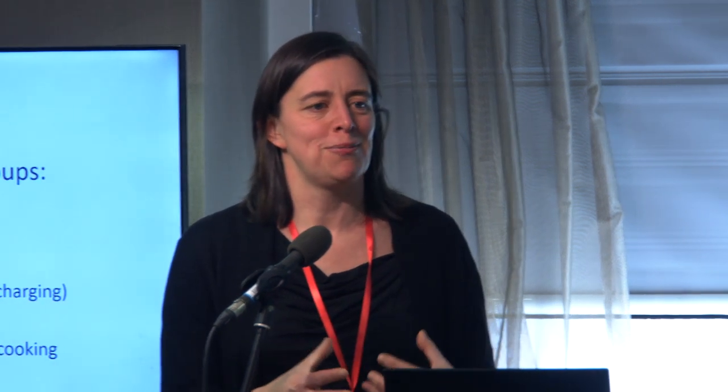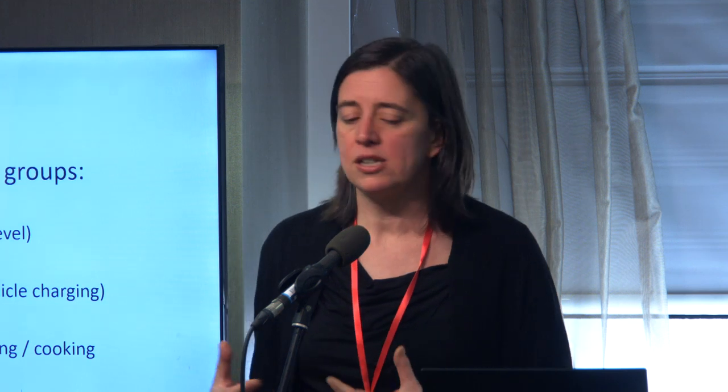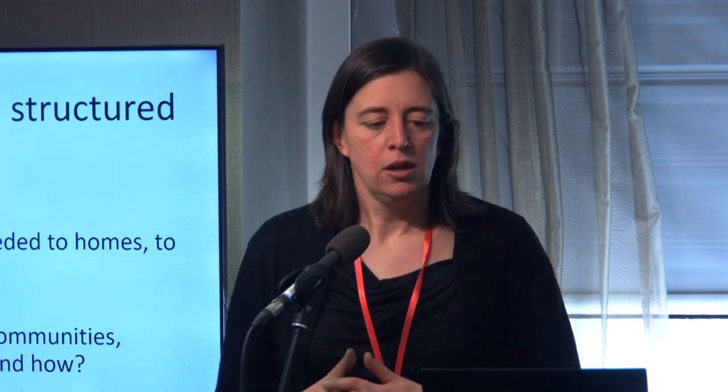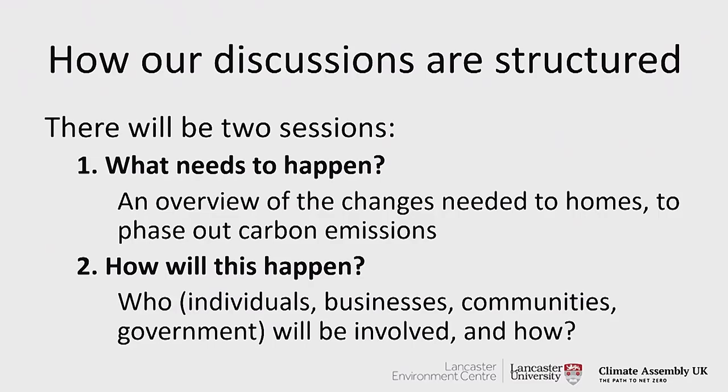The whole point of this is to try and make connections, so if there are connections between what we're talking about today and some of the stuff you heard earlier about electricity generation, hydrogen, or carbon capture, they all link up — so I would encourage you to make those connections and ask questions. Broadly speaking, we're going to start with the question of what needs to happen and then move on to how it could happen.